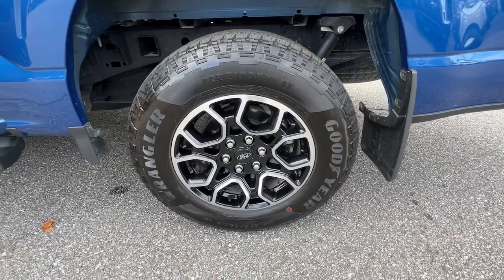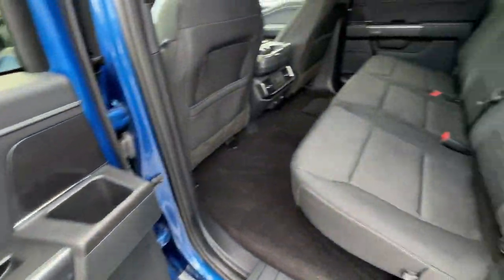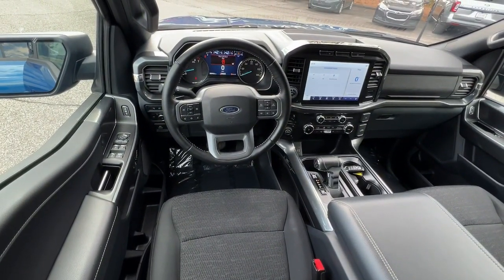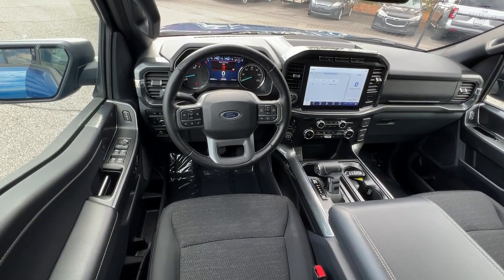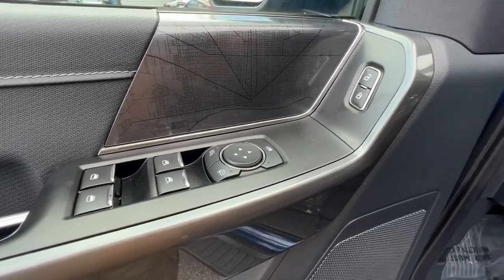These are just some of the great options this vehicle comes with: Apple CarPlay and/or Android Auto, navigation system, keyless entry, backup camera, satellite radio, fog lamps, remote engine start, heated mirrors, alarm, and steering wheel audio controls.